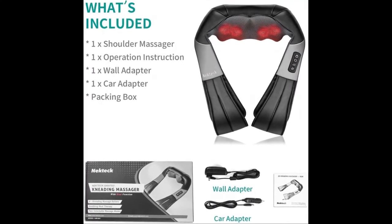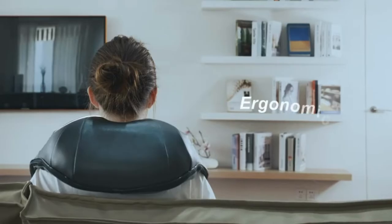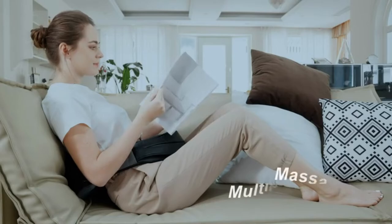Perfect for home, office, car, and travel use. It comes with an AC adapter and a car adapter, both UL listed. Includes a one-year warranty and lifetime support from Neck Tech. Get this massager for your friends and family.